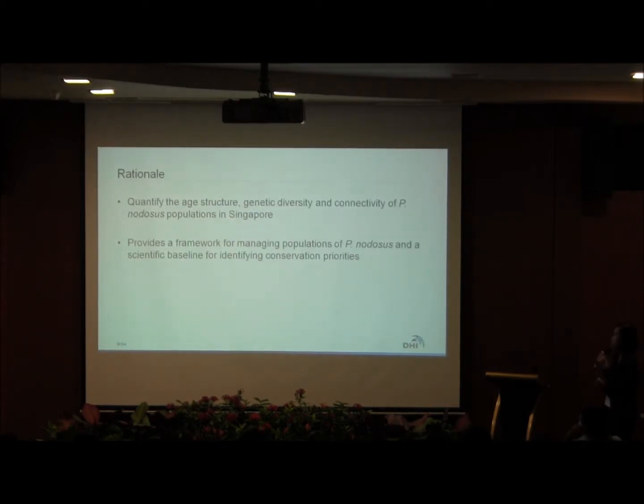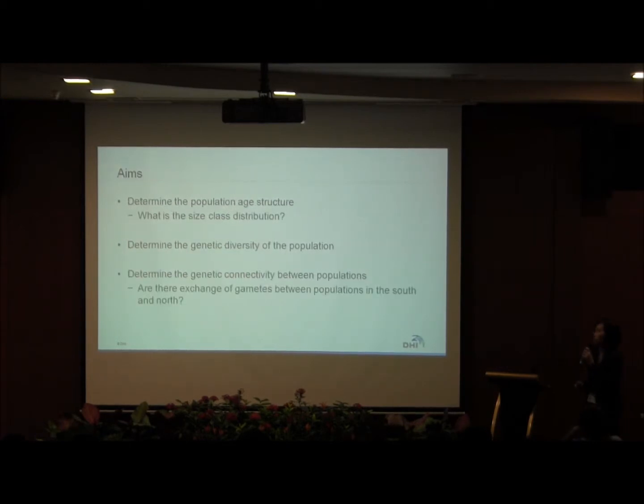The rationale for our study is to quantify the age structure, genetic diversity, and connectivity of Penodosis populations in Singapore. With the data we collect, we want to provide a framework for managing populations and also provide a scientific baseline for identifying possible conservation priorities. The aims are to determine the population age structure — using size as a proxy for age since there is no known literature on how fast the sea star ages — and to determine the genetic diversity and connectivity between populations.